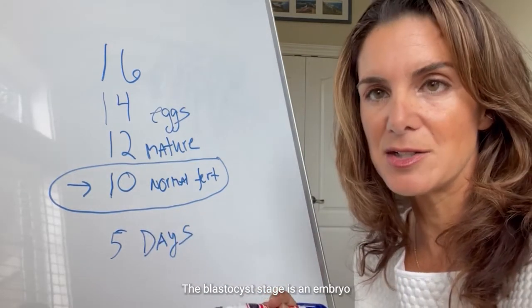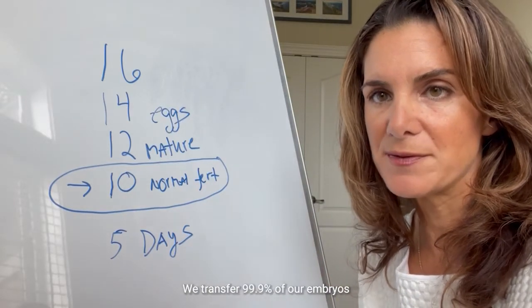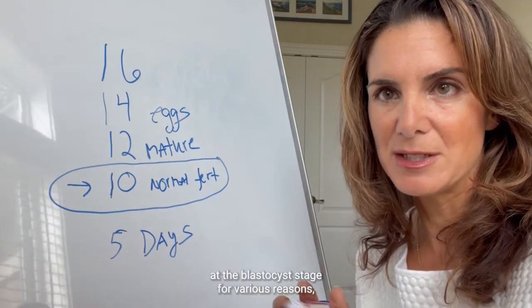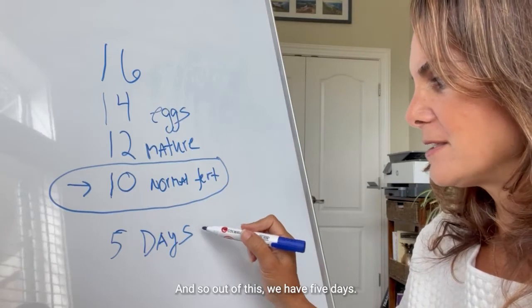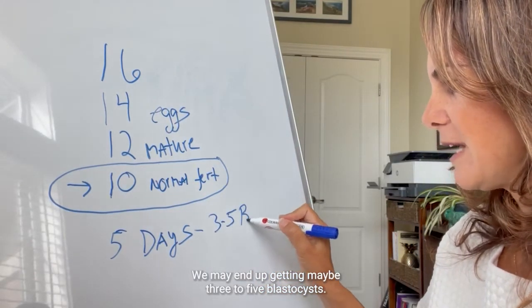The blastocyst stage is the embryo at the stage in which it implants. We transfer 99.9% of our embryos at the blastocyst stage for various reasons. And so out of these 10 fertilized, after five days we may end up getting maybe three to five blastocysts.